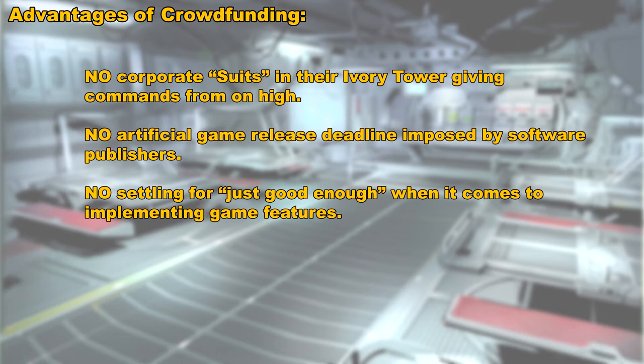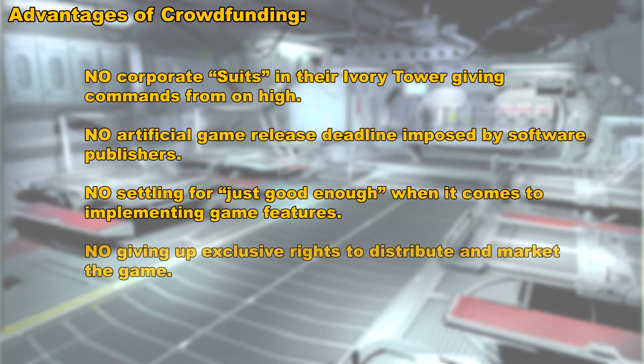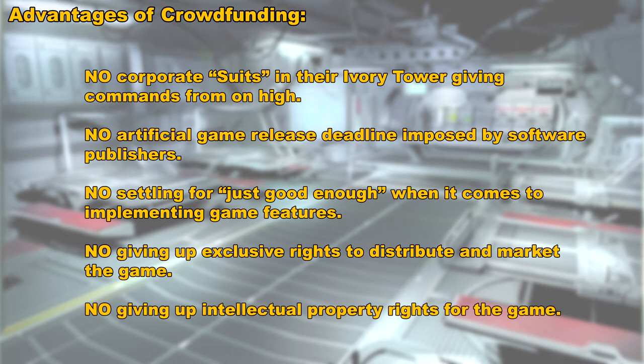The two final advantages are that Cloud Imperium Games would not have to give up the exclusive rights to distribute and market the game, since they're going to be doing that themselves. And finally, they would not have to give up the intellectual property rights of the game to the publisher after the game is released. Cloud Imperium Games will retain full control of all the game assets.